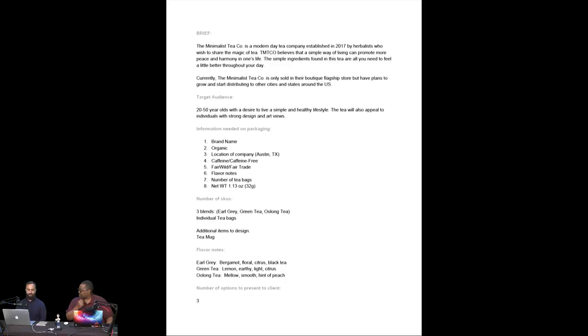The most important thing I always ask clients to send is the actual information that needs to go onto the packaging. The worst thing is when they say 'we trust you, make it look cool,' and then after I deliver it they say 'we needed this and this on it.' Having all the information up front is crucial — it helps me understand what I need to be thinking about. The three packaging components will be Earl Grey, Green Tea, and Oolong Tea.